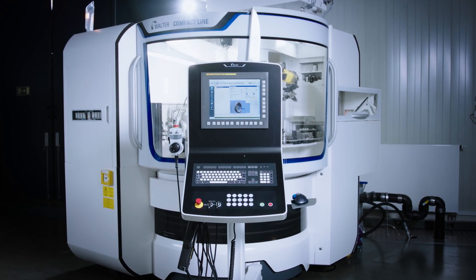Due to the grinding pressure module, even super hard materials such as CVD or even PCD can be machined. The machine software is the proven proGrind.